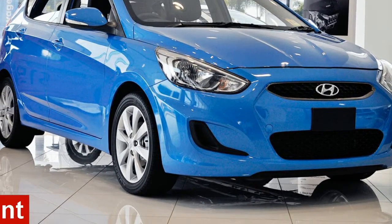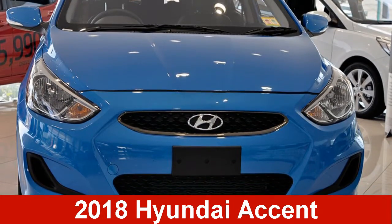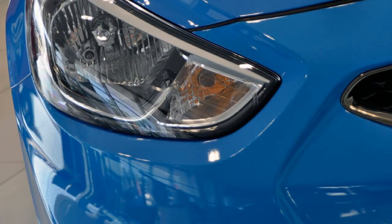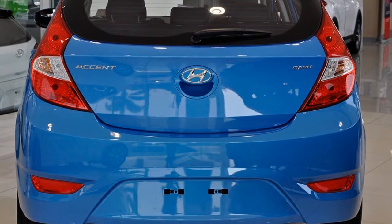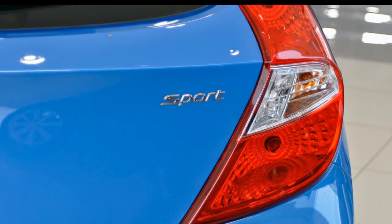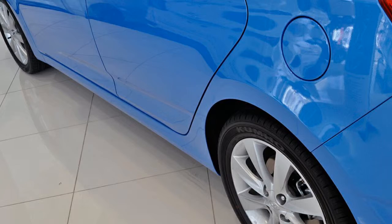In the market for a Hyundai Accent? This Accent has an efficient 2.0-litre engine. The attractive blue exterior is complemented by its stylish interior. This vehicle has all the features you could dream of, and more.